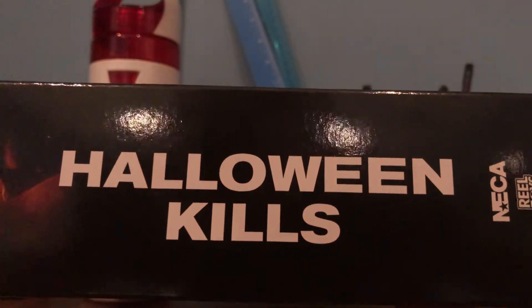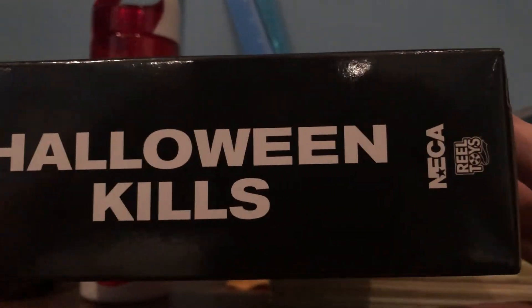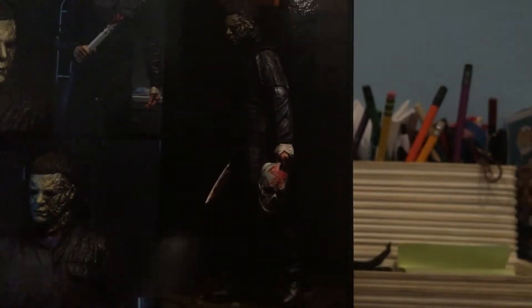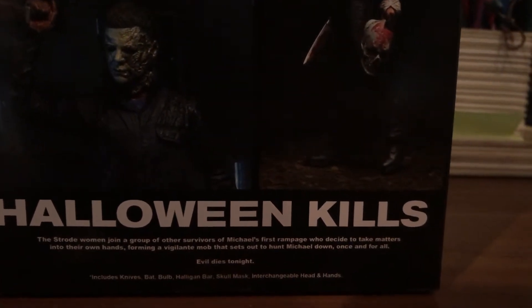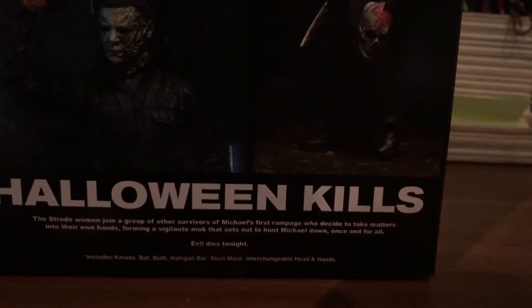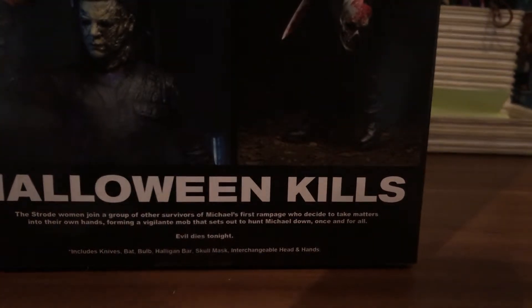On the side of the box it says 'Halloween Kills' — NECA, real toys. On the back of the box, same thing — there are pictures of the NECA figure and what you're going to get inside. I love that it says 'The Strode family joins a group of other survivors of Michael's first rampage, who decide to take matters into their own hands, forming a vigilant mob that sets out to hunt Michael down once and for all. Evil dies tonight.' After watching that movie, I have to say that was completely wrong.